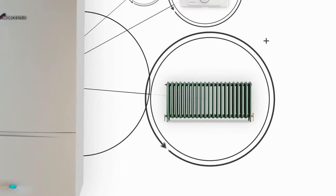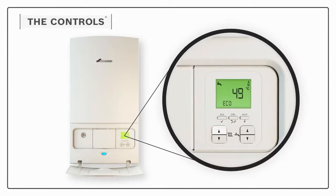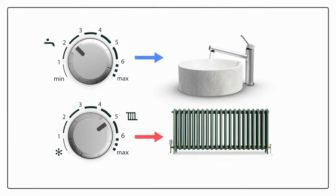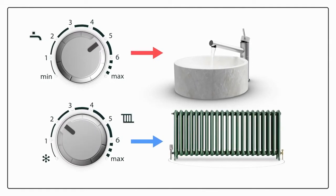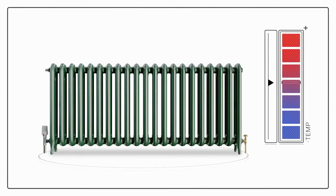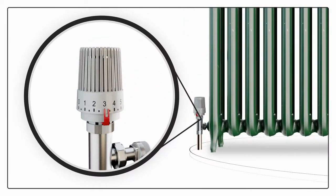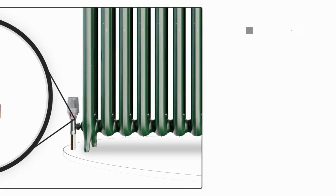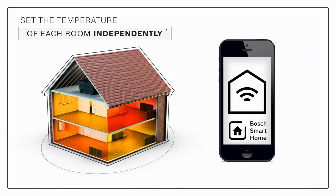An additional way of controlling the heating and hot water in your home is to set the temperature of the hot water going to your taps and radiators by simply adjusting the controls on the front of your boiler. A combi boiler can give you separate control over the water for your hot tap and the water for your radiators. You can also adjust the temperature of individual radiators in your home by turning the thermostatic radiator valves — the small white units normally found at the bottom of your radiator. By doing this, you can set the temperature of each room independently. And with a Bosch smart home solution, you can even adjust these valves using your smartphone.